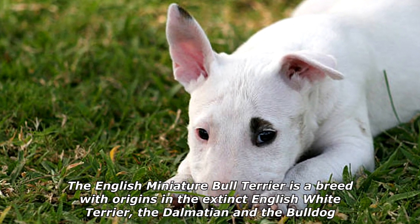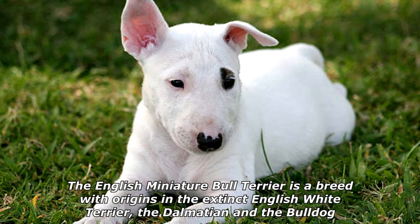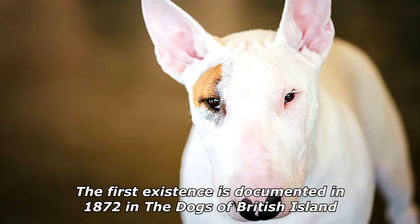The English Miniature Bull Terrier is a breed with origins in the extinct English White Terrier, the Dalmatian, and the Bulldog. The first existence is documented in 1872 in the Dogs of British Island.